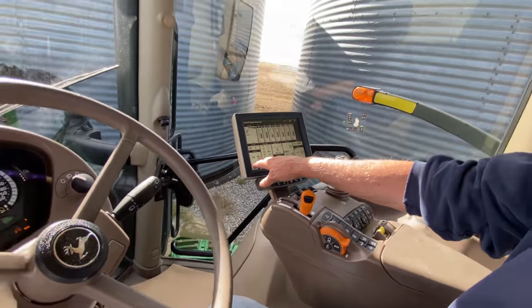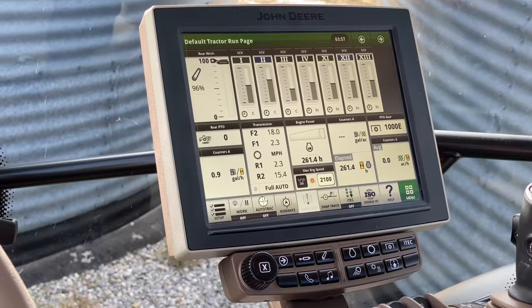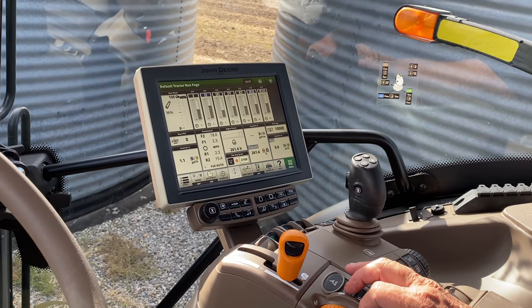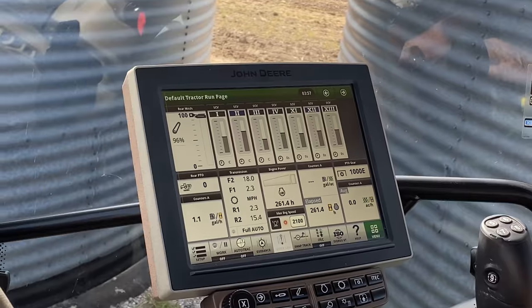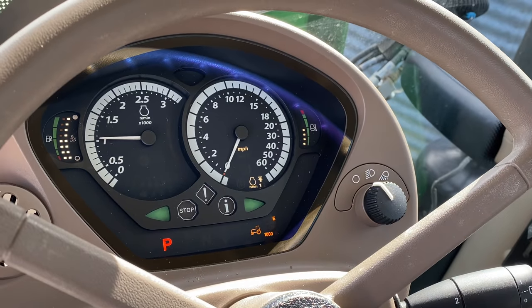This thing is burning 0.8 gallons an hour. Now if we rev it up, let's see if that changes. See it? 1.1 gallons an hour — what's the RPM? It could have been on the gauge too, you never know.